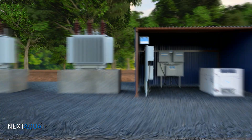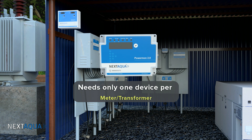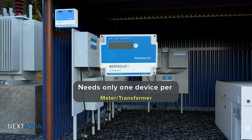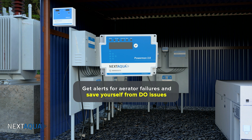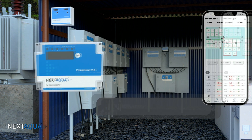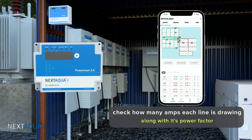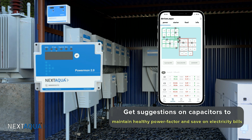Our power monitoring product is the most interesting of all our product lines. Imagine just one device per transformer is able to alert you even if one aerator stops. If you have 30 aerators connected to a transformer and any one of those aerators stops, our device captures that event, blows a local siren, and even calls the farmer to save you from DO issues. You will also get alerts on power failures and know if supervisors forget to switch the generator on or off in time. You can see the complete power profile of your farm and get suggestions on capacitors to maintain a healthy power factor and save on power bills.